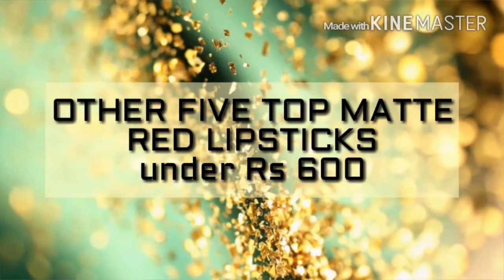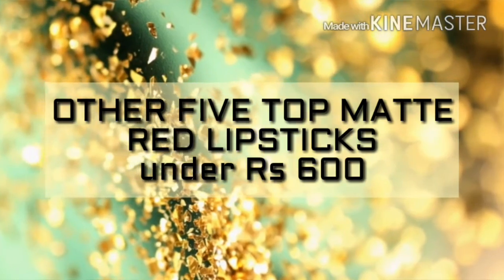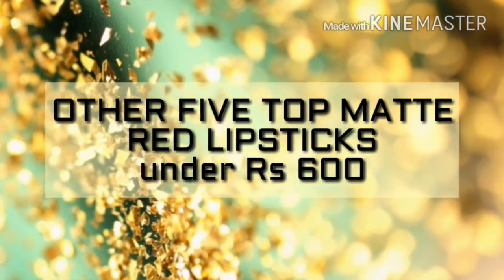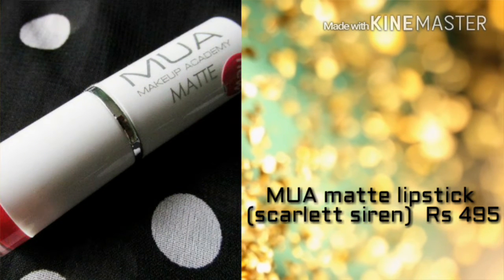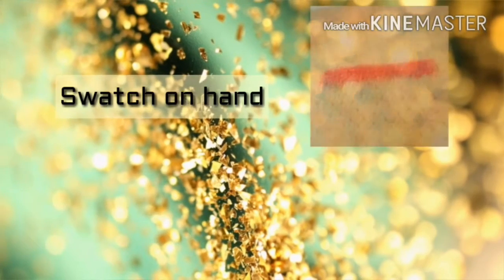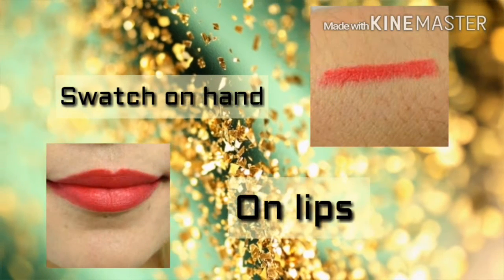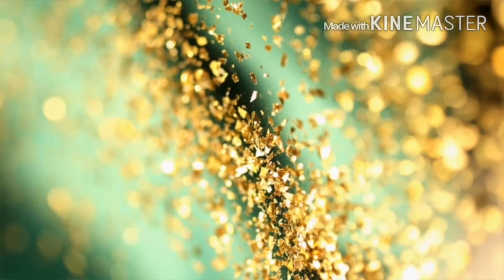Now we are going to see the other five top matte red lipsticks which are under budget — that is under ₹600. First we start with the MUA Matte lipstick in the shade Scarlet Siren, which is for ₹495 only. You can also grab it for ₹248 on Nykaa. It's a lovely red color.